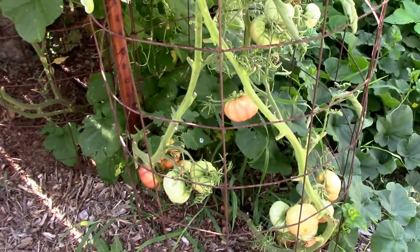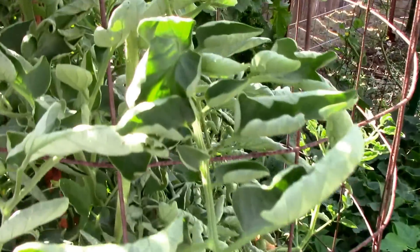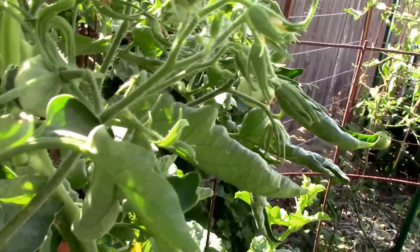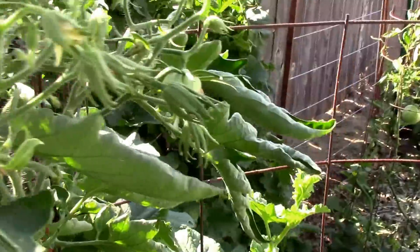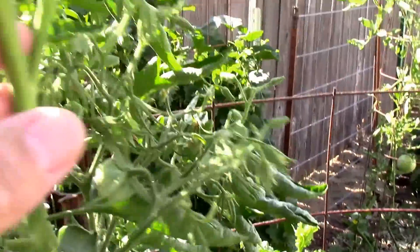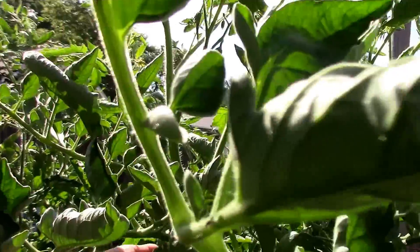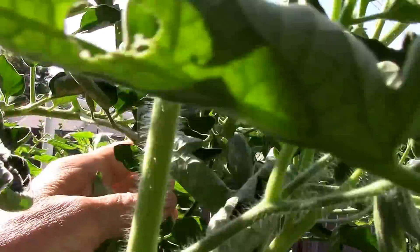I haven't done a taste test on this one. This is the Omar's Lebanese, and it actually has a few up at the top here, just above the top of the cage. It's got a lot of growth — it's probably about seven feet tall.